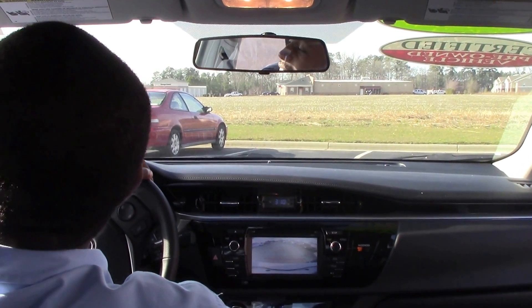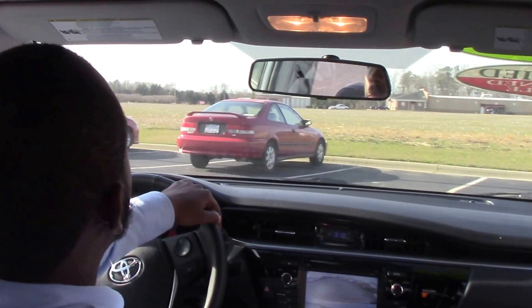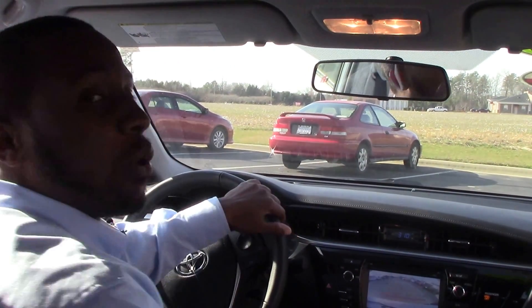If you are interested in the 2016 Toyota Corolla, my name is Nick Ellis from Hewitt Vessel Toyota, where we make all the difference.